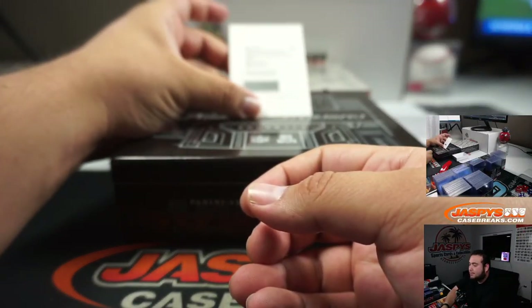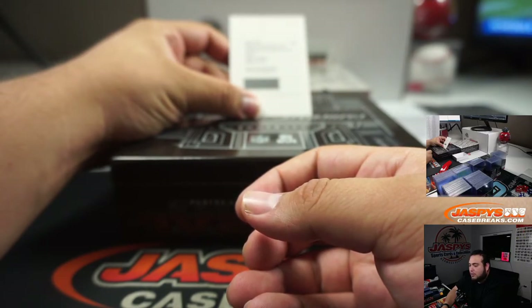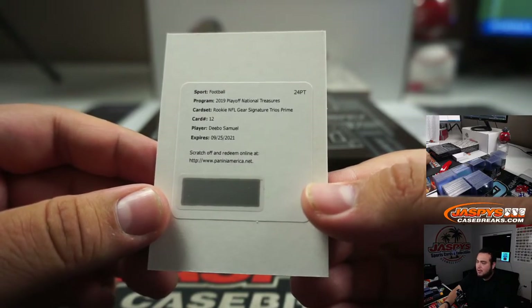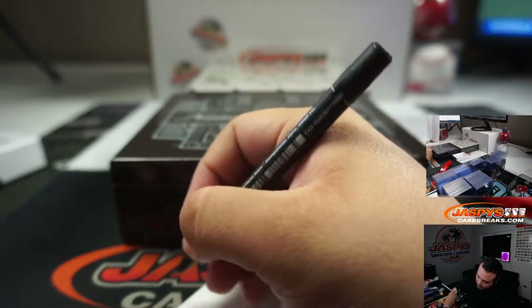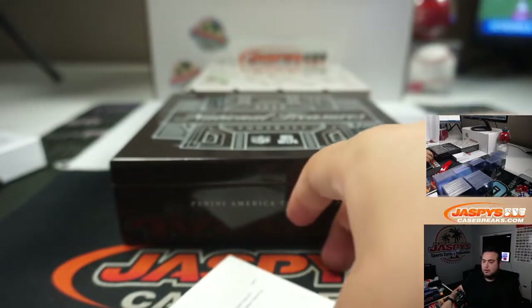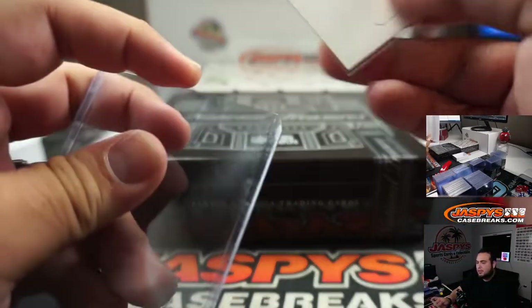Alright, so we got rookie NFL gear trios prime card number 12, and it is Debo Samuel for the 49ers going to Jose. Nice. The 49ers spot straight up.